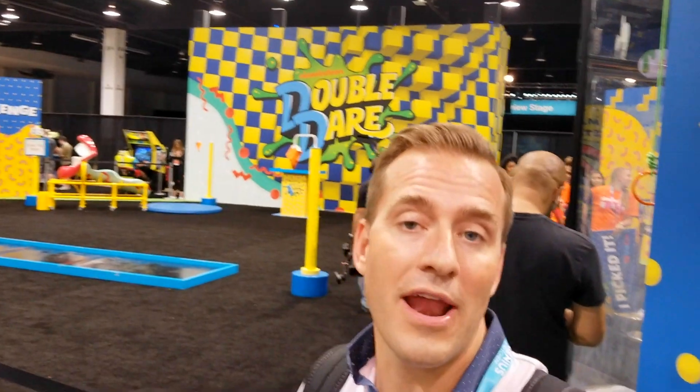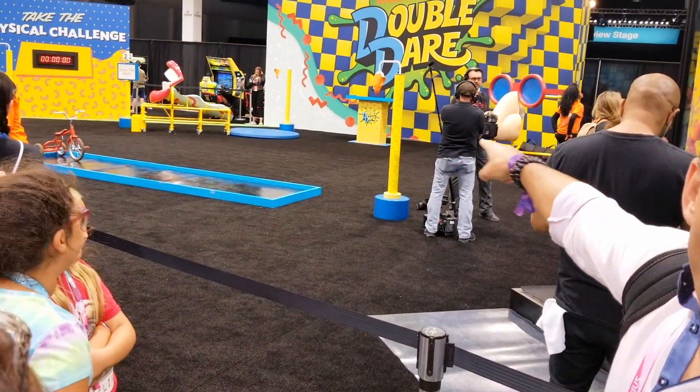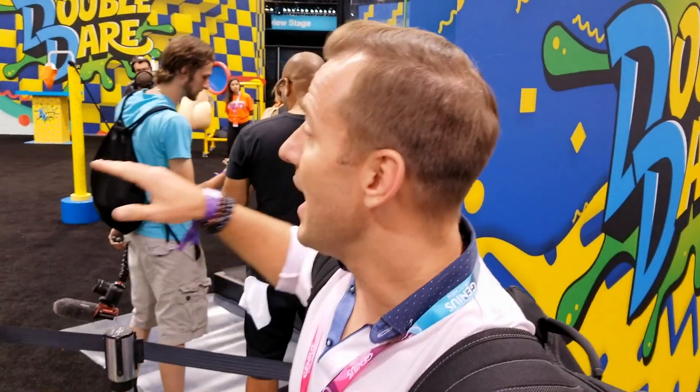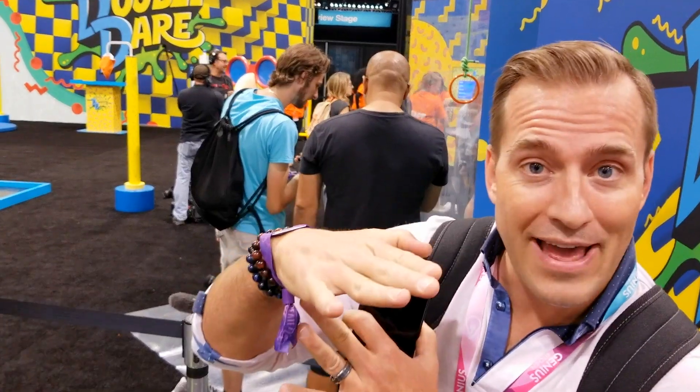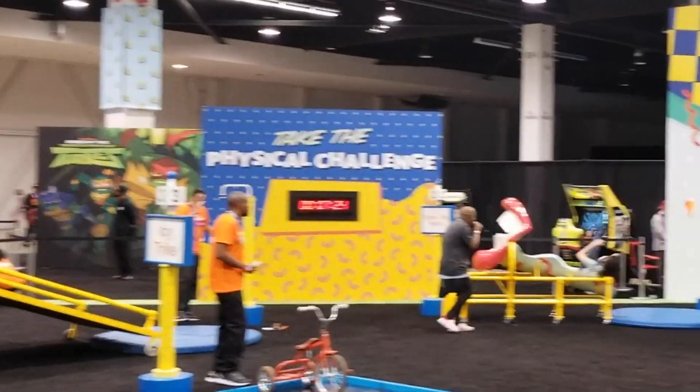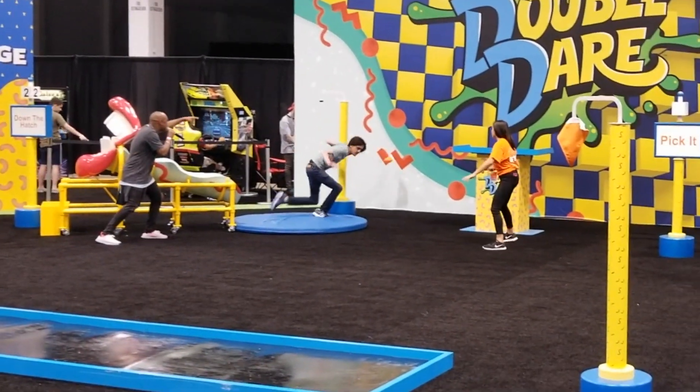So we're in line right now and I thought this is a good opportunity to explain how Double Dare works. This is an obstacle course, not for the faint of heart. The goal is to collect all the orange flags. There are orange flags around and they give you obstacles like the mini tricycle, like squeezing yourself flat like a pancake through the flattening devices. There's one called 'down the hatch' where you jump through a mouth and slide down. Whoever gets through the obstacle course with the fastest time is slimed.